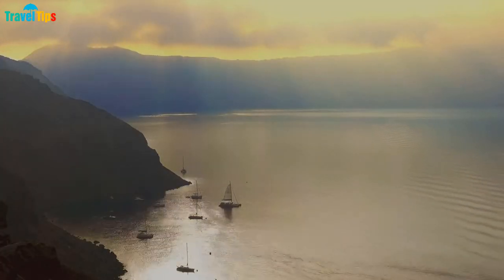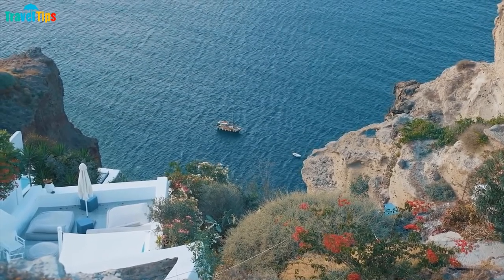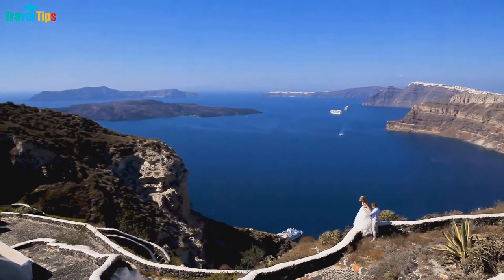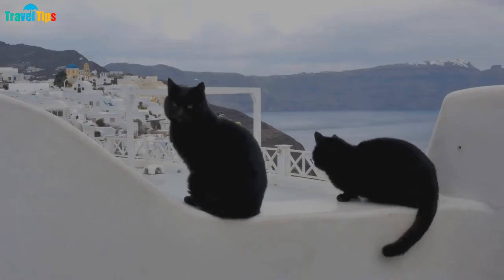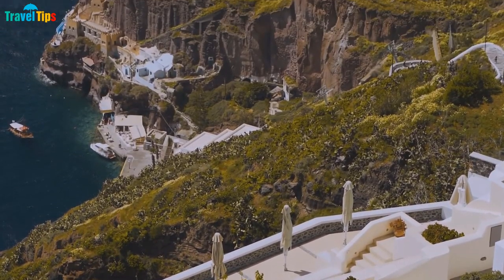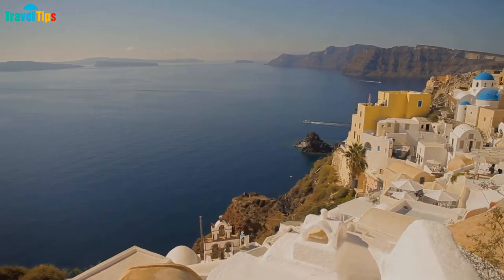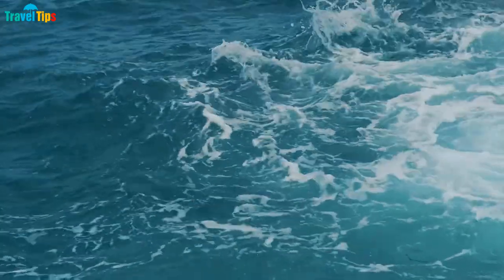As a paradise island of Greece, Santorini will have no shortage of places to visit and check in for visitors when coming here. The steep cliffs embracing the clear blue sea and the blue and white houses built on the cliffs all create a unique Santorini in the hearts of visitors. We hope that the information we provide will help you have more suggestions when you have the opportunity to come to this country. Thank you for watching the whole video. Don't forget to subscribe, like, and share this video to support us. Goodbye and see you in the next video.